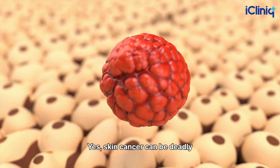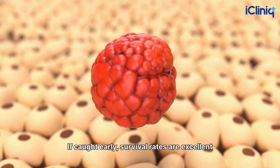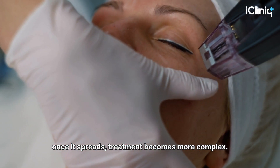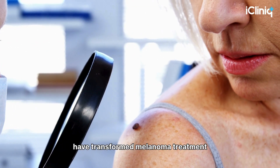Skin cancer can be deadly, especially melanoma. If caught early, survival rates are excellent. Once it spreads, treatment becomes more complex. In recent years, immunotherapy and cell-based therapies have transformed melanoma treatment.